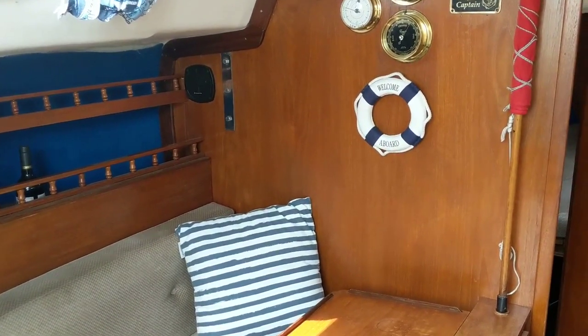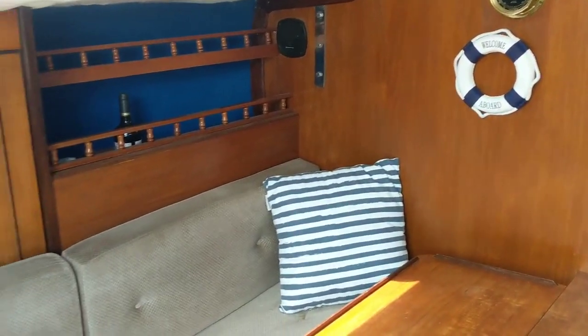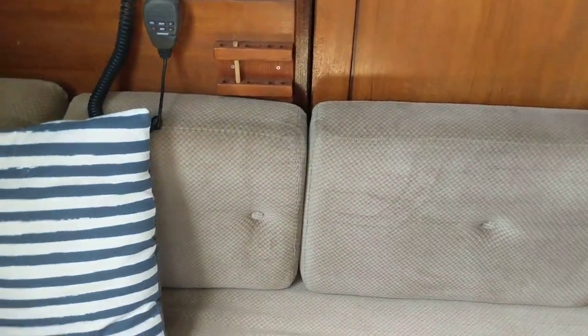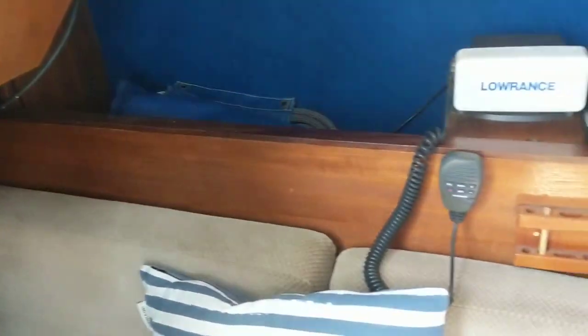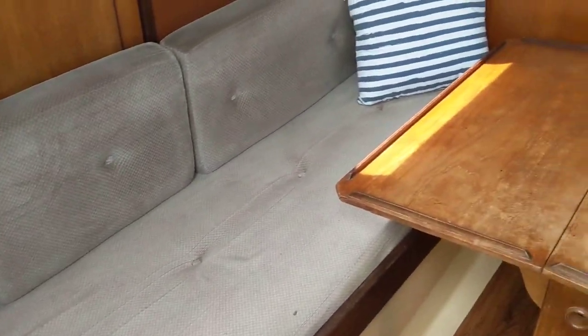This is Jane for Boat Shed Essex and I'm on board a Mirage 28 with an interior video. Nice size quarter berth. Cockpit cushions there. Good headroom throughout this boat.